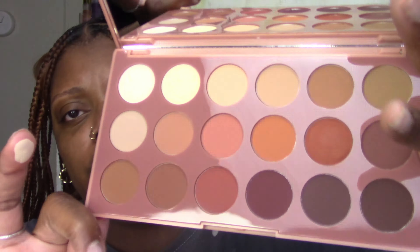The deepest one is so rich and beautiful. I'm super excited to play with this and to have some go-to mattes. You can never have enough matte shadows.